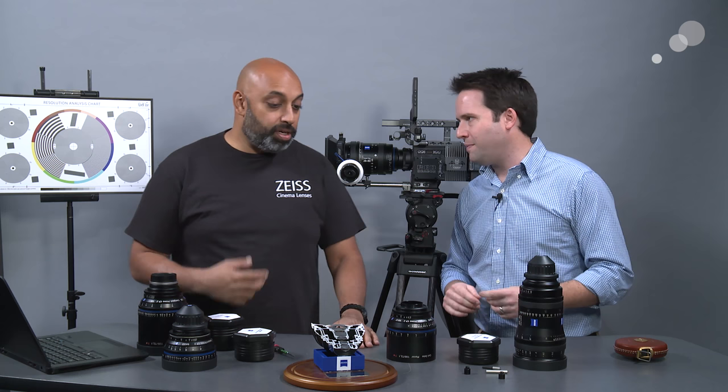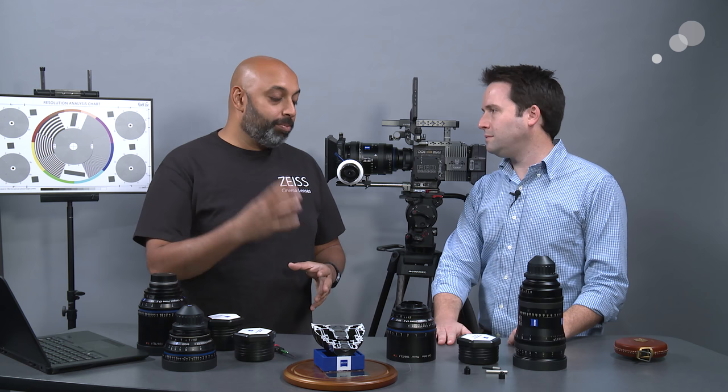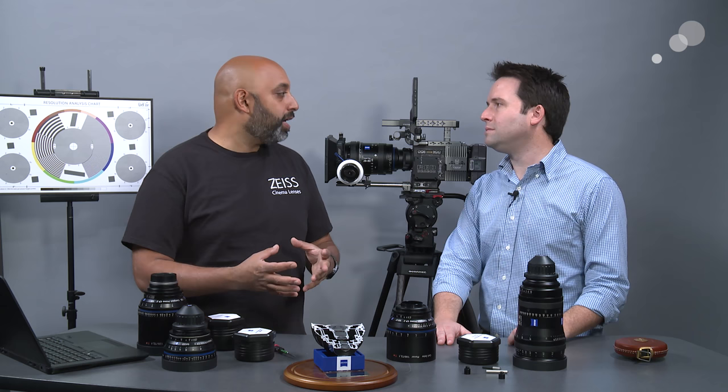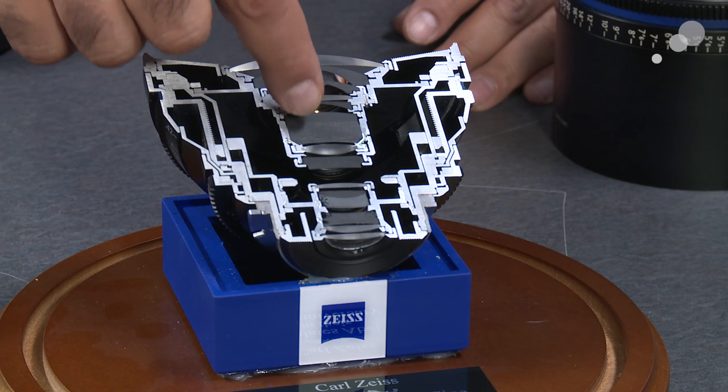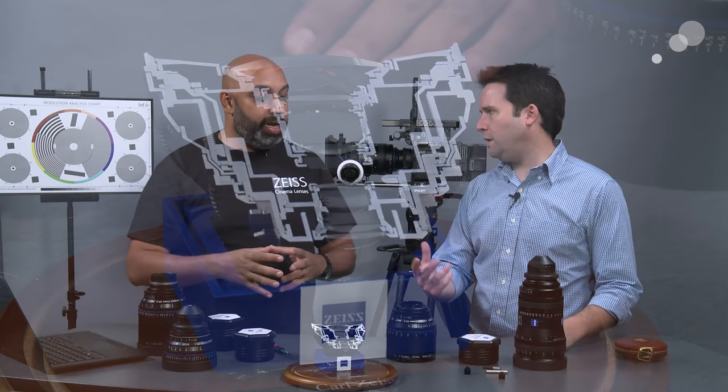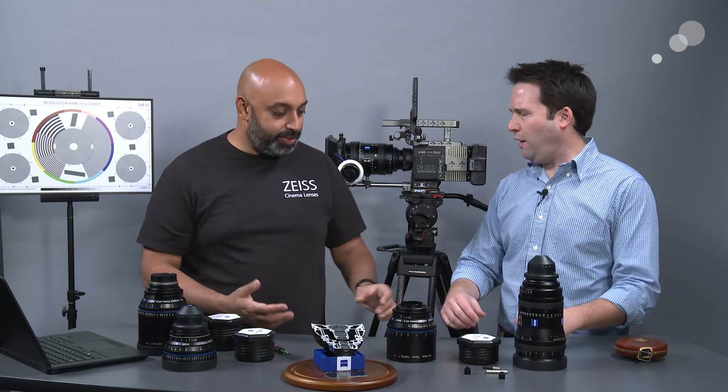Let's talk about the similarities first, because then it's easier to tell what's different. Optically, the glass inside would be almost the same between a still and a cinema lens — optical elements lined up to get a picture. You can see right here a cutout of a CP2 lens, our compact prime line, with all the different elements inside. At this focal length, the elements inside would line up similarly to a still lens. But it's the housing that goes around it that changes everything — the mechanics, all of it.